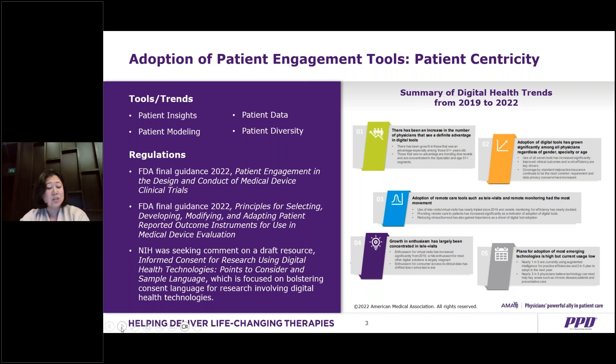Patient recruitment has become particularly challenging in recent years as the COVID pandemic limited safe and accessible trial participation, and a crowded clinical trial landscape created competition for participants. In our survey, we found that 55% of respondents say patient recruitment is a top challenge facing their organization.